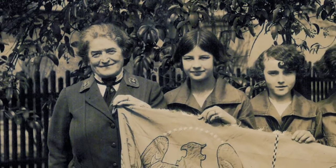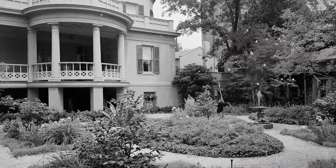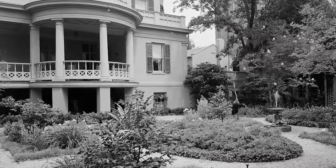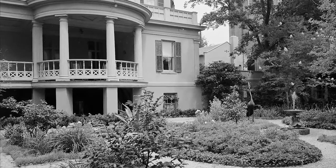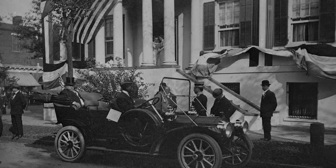More than 100 years ago, Juliette Gordon Lowe founded the Girl Scouts of the USA. Her birthplace is Savannah's first National Historic Landmark and is cherished by thousands of visitors each year. This popular site has welcomed nearly 3 million visitors from around the world.